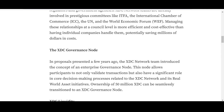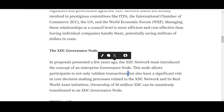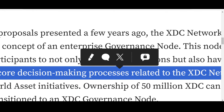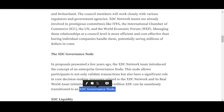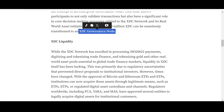Regarding the XDC governance node: a few years ago, the XDC Network team introduced the concept of an enterprise governance node. This node allows participants to not only validate transactions but also have a significant role in core decision-making processes related to the XDC Network, involving its real-world asset initiatives. Ownership of 50 million XDC can be seamlessly transitioned to an XDC Network governance node, allowing companies to contribute their insights.